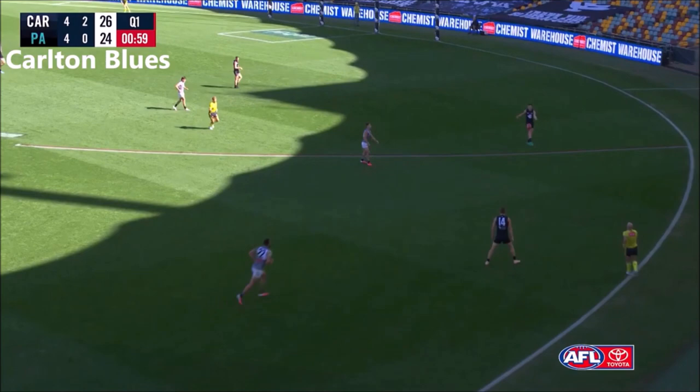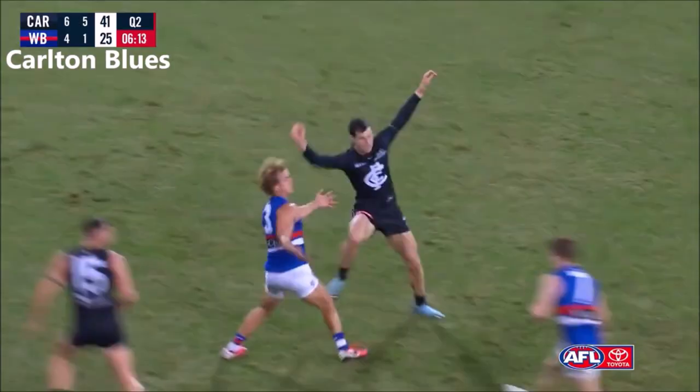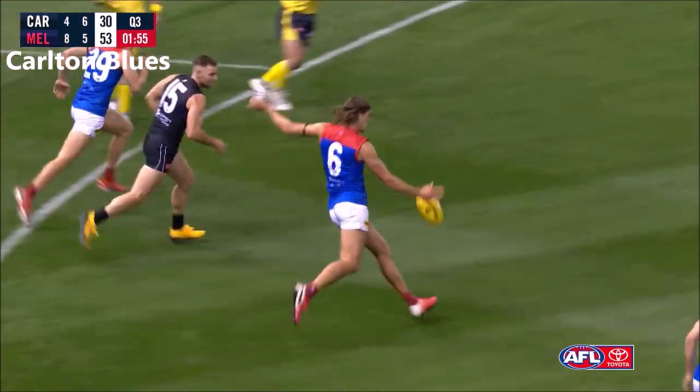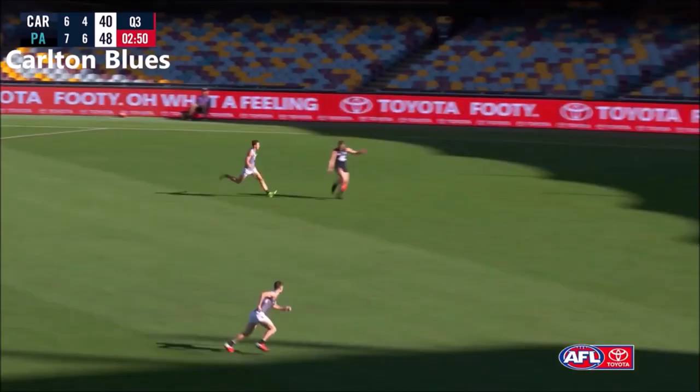Butters got a bit of hang time into the ball and heads along. Jackson looking for his first AFL goal, right to the teeth of the square in the Blues' forward line.